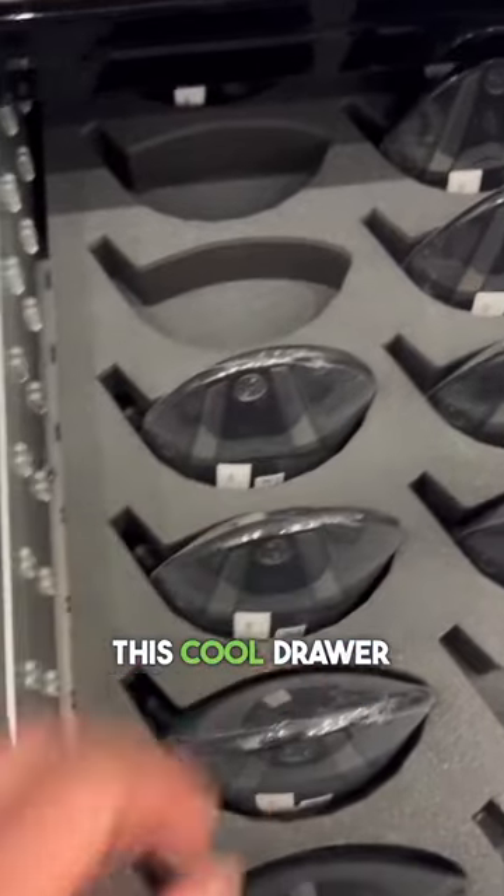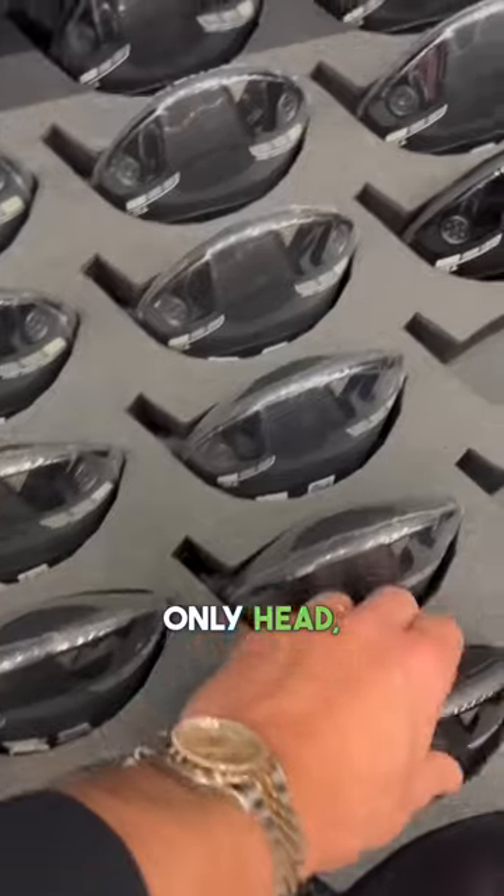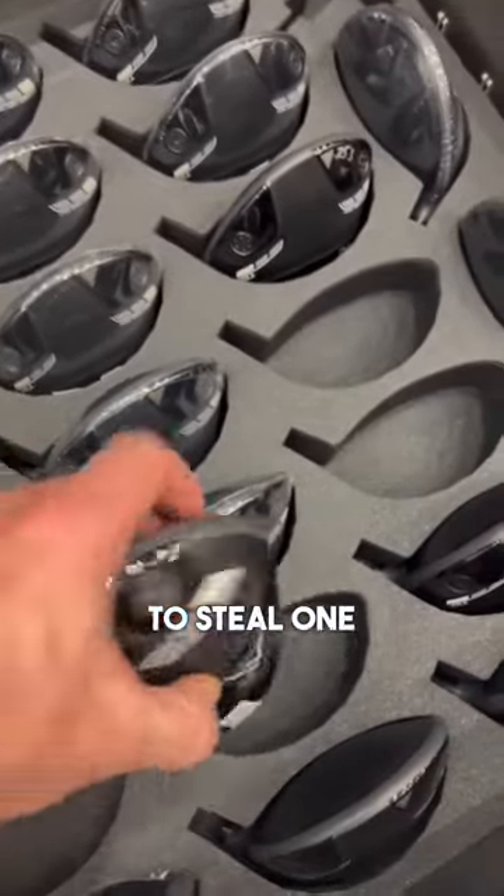I also found this cool drawer with a tour-only head — I'm going to try to steal one of these too.